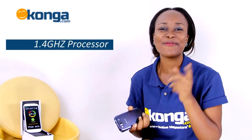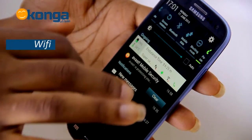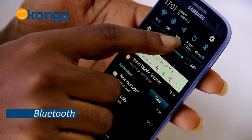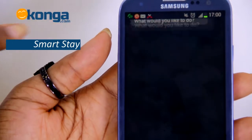It has a 1.4-gigahertz processor. Data support features include Wi-Fi Direct, Wi-Fi hotspot, Bluetooth, GPRS, and NFC. There are also other interesting features such as S Voice, Smart Stay, and Smart Alerts.